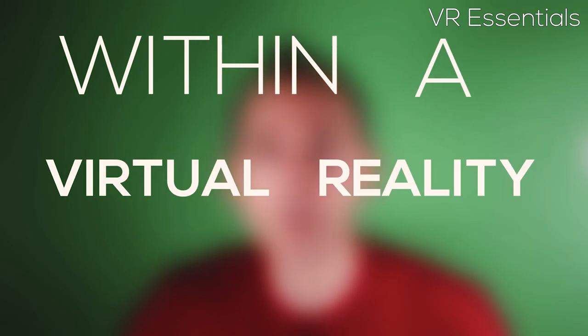So today we're gonna be talking about first aid in VR, which is freaking awesome. This is what VR is all about — really trying to teach people new skills within a virtual reality environment.